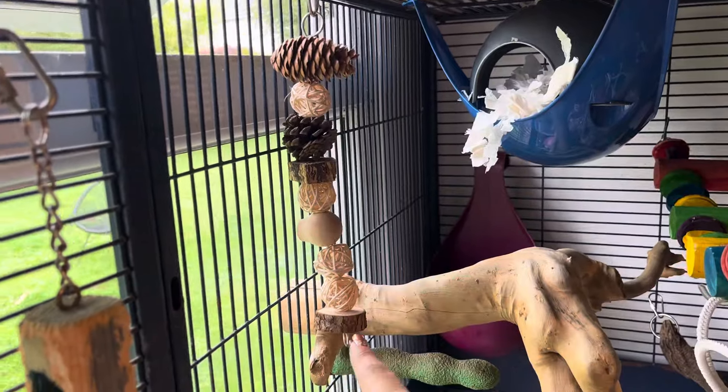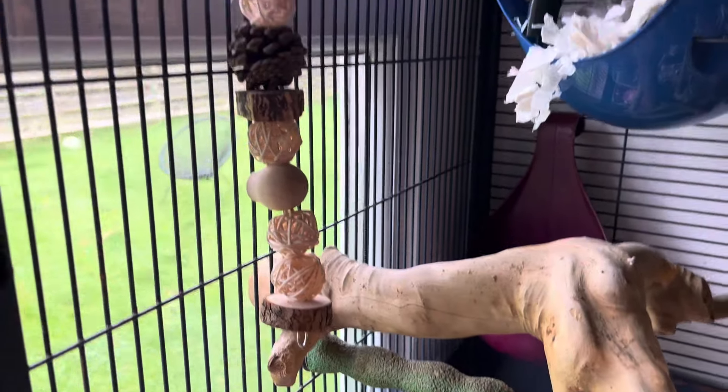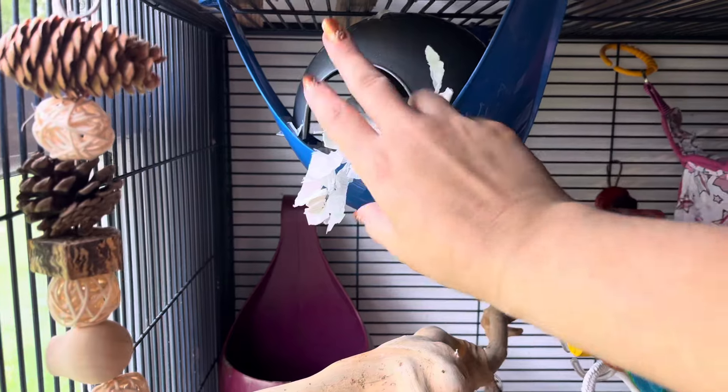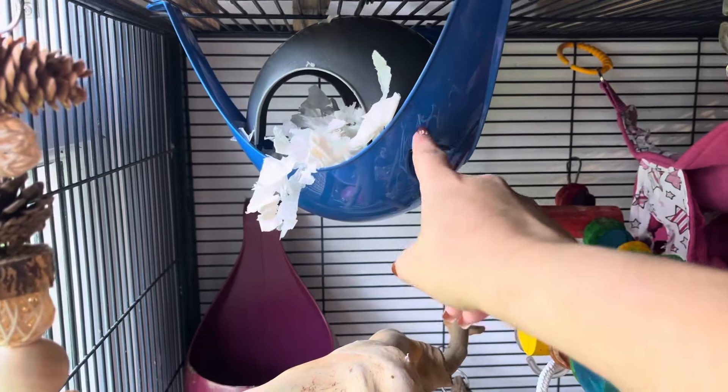We've got this natural chew toy with a collection of pine cones, rattan and wood for them to enjoy. The space pod — the ones that we sell are completely blue. This was just a really old top that I had, so if you buy it from us it will be this blue colour.